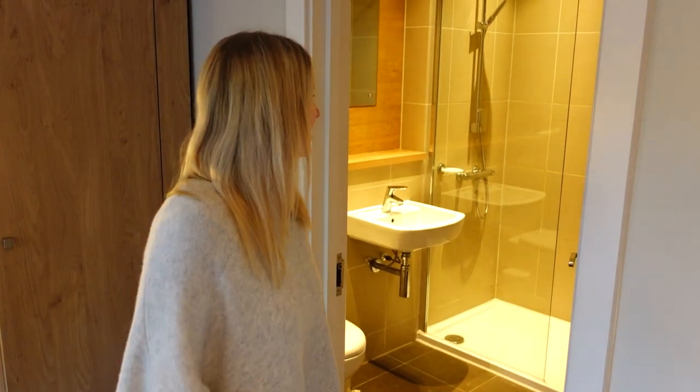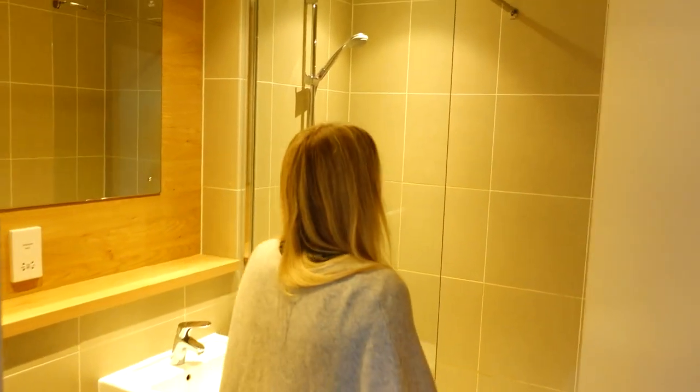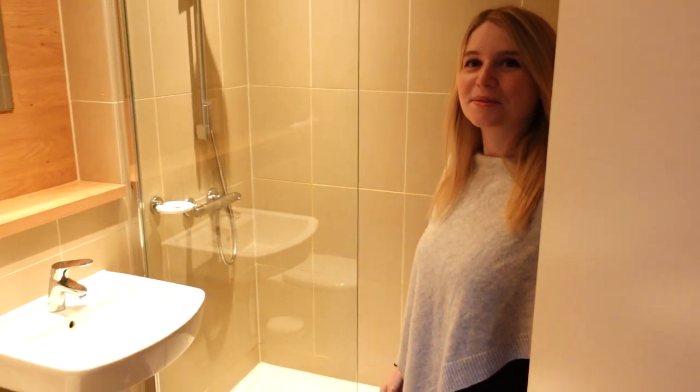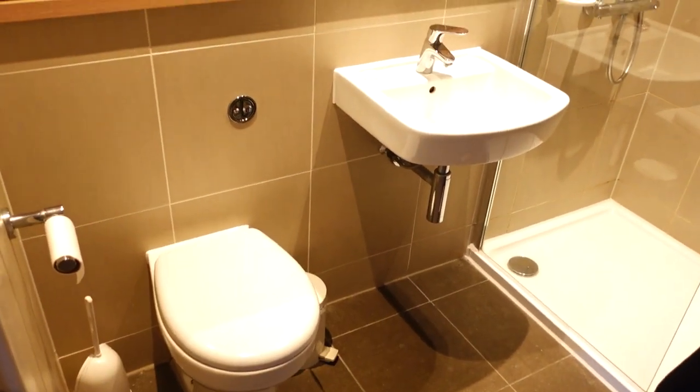This master bedroom in the three-bed lodge has got an ensuite bathroom — it's got a big shower cubicle with only a small lip to step into, then just your standard sink and loo.